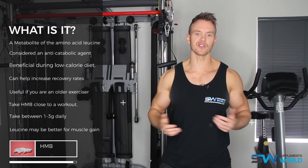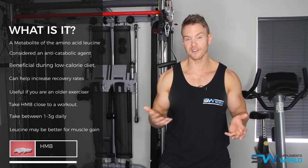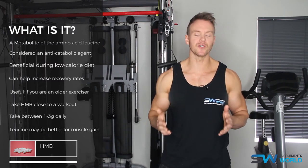Most studies show an ideal serving as being 38 milligrams per kilo of body weight. So for a typical 170-pound person, this equates to 2.9 grams.